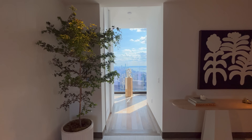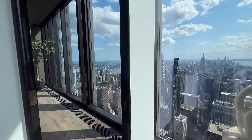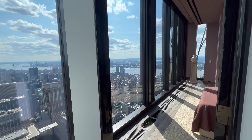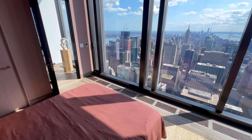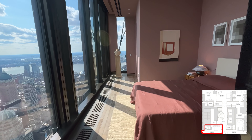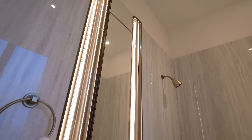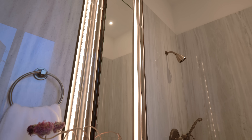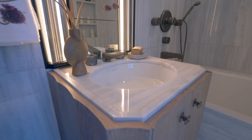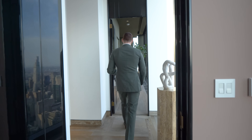In the guest bedroom wing you're immediately greeted with those views again. There are two guest bedrooms — the first is a decent size with oak floors, western light, and its own ensuite bathroom featuring cristallo stone on the shower, vanity, and floors, with custom Studio Schofield design bronze fixtures cast by P.E. Guerin.